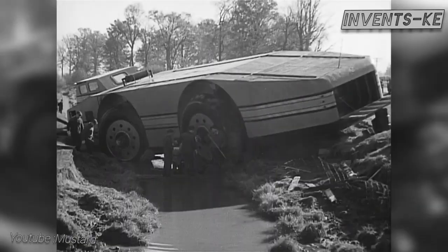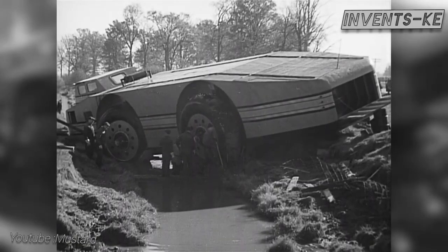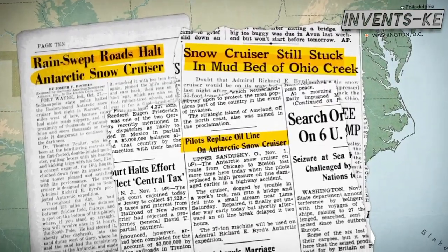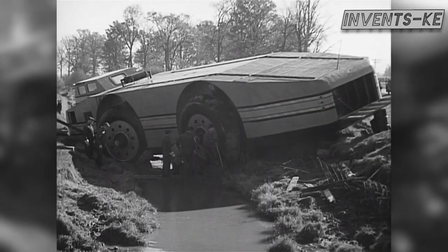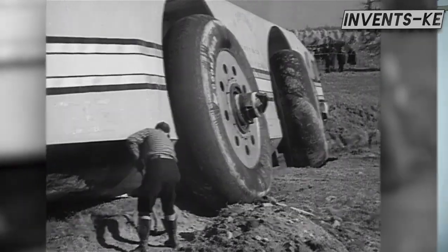However, disaster struck near Goma, where a faulty steering system sent it off a small bridge and into a stream, where it remained stuck for three days. This unexpected downfall was an embarrassment for a vehicle that was expected to conquer the most challenging terrain of Antarctica.